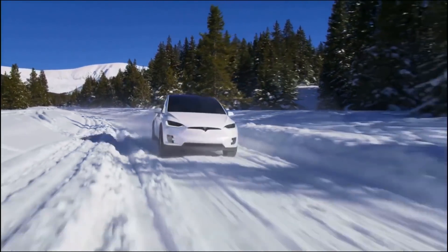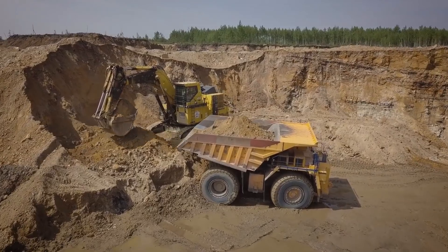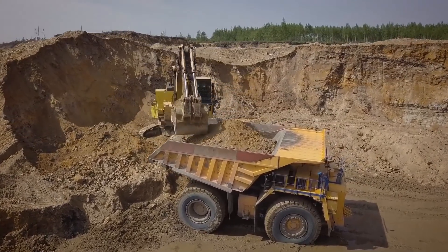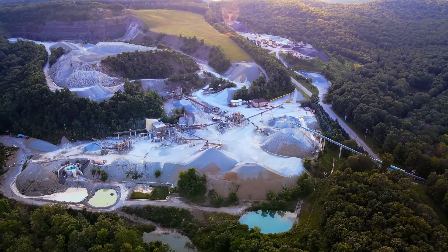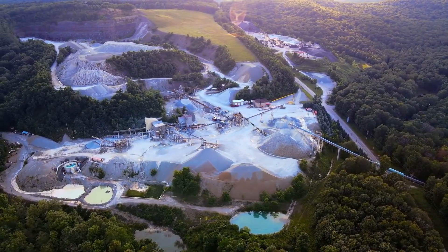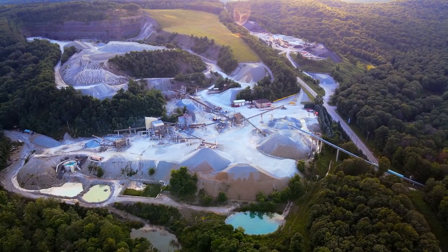Here's something we don't talk about very often: how Tesla is taking control of their own resource extraction. By that, we mean actually running the mining operations that produce the metals, like nickel, that the company requires to build their products.